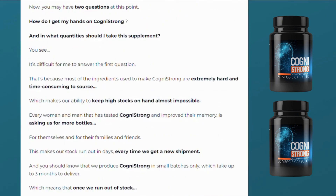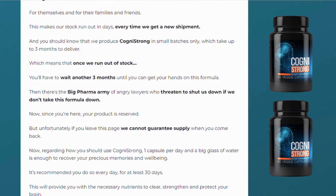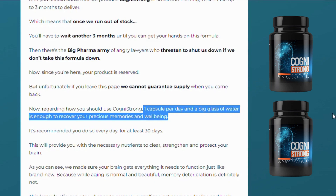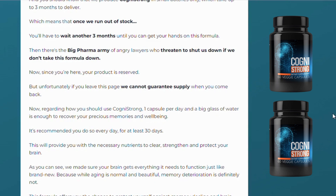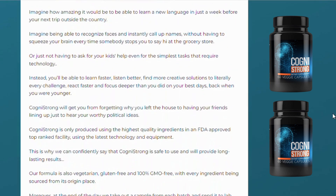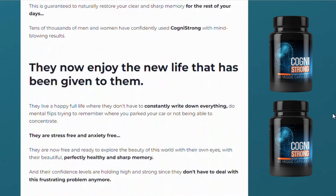For Cognistrong to work, all you need to do is take one easy-to-swallow capsule a day with a big glass of water to recover your precious memories and well-being. You're going to start to see initial results in the first month, but most people have better results after three months of using this product. If you take the treatment seriously, you'll obtain amazing results.